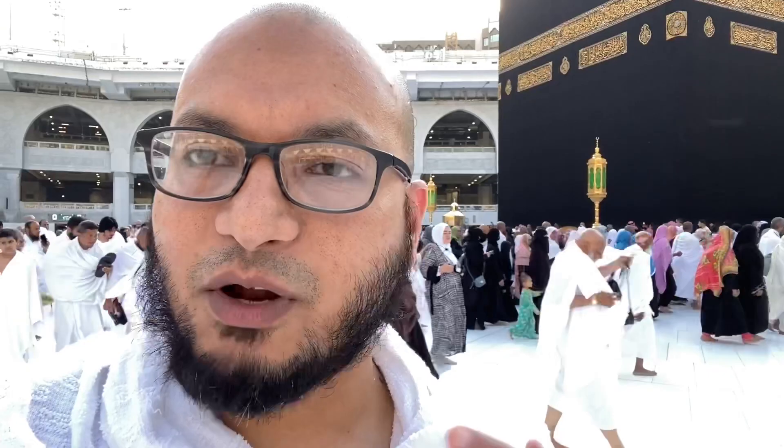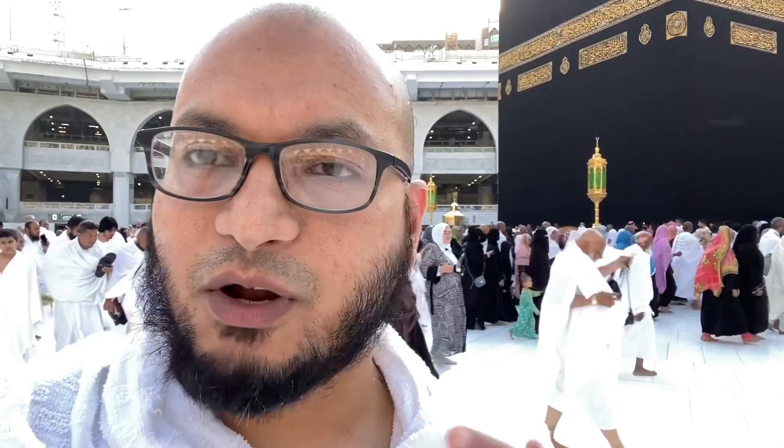When we went in, Alhamdulillah, we were okay and we managed to pray inside the Hatim, also called Hajr. Some people call it Hajr Ismail because of a myth that Ismail was buried there. But while Ismail lived here, this was part of the Kaaba, so it doesn't make sense for him to be buried there according to the scholars.